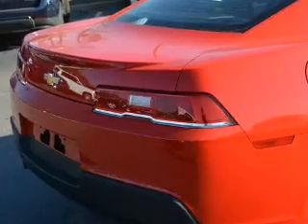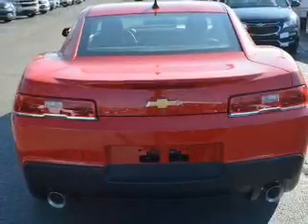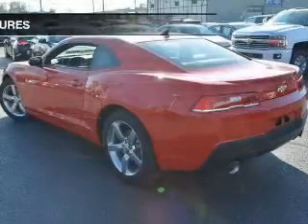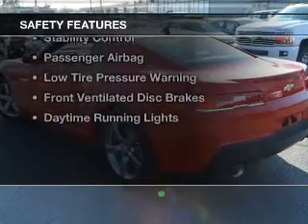Additional features include a digital audio input, steering wheel controls, a premium sound system, aluminum rims, and a tilt and telescopic steering wheel.